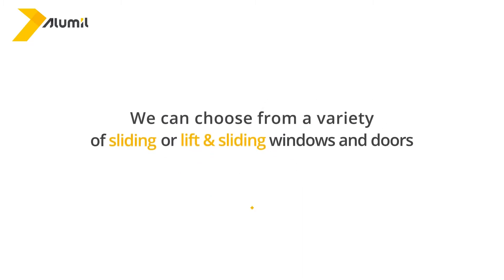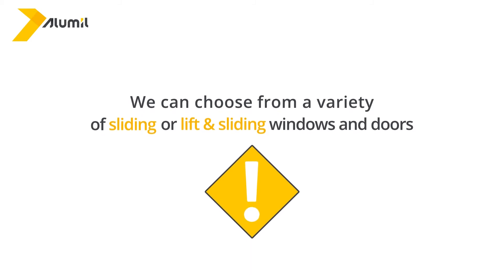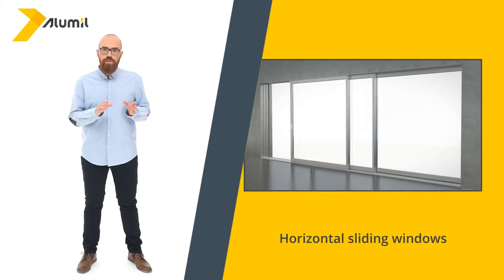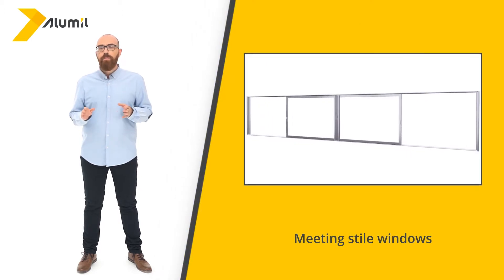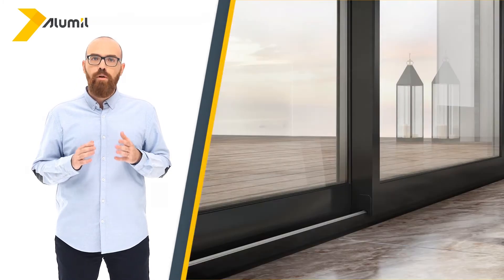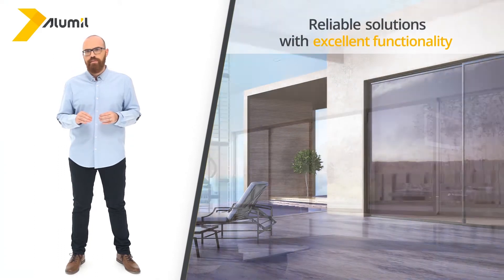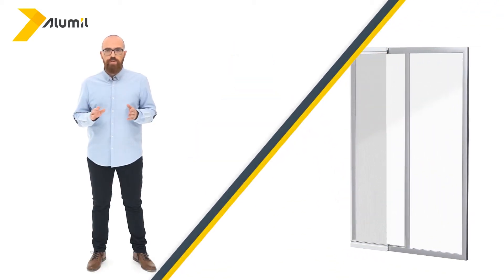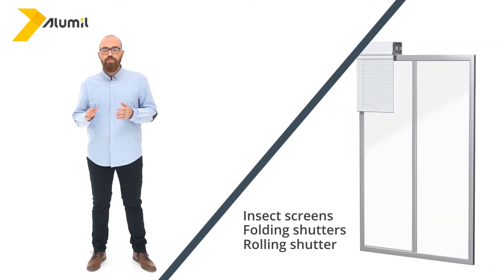We can choose from a variety of sliding or lift and sliding windows and doors: horizontal sliding windows, meeting style windows, pocket windows, and corner windows. Sliding windows and doors have come a long way and provide reliable solutions with excellent functionality. And don't forget that, having your safety and better quality of life in mind, all windows and doors can optionally combine with insect screens, folding shutters, and rolling shutters.